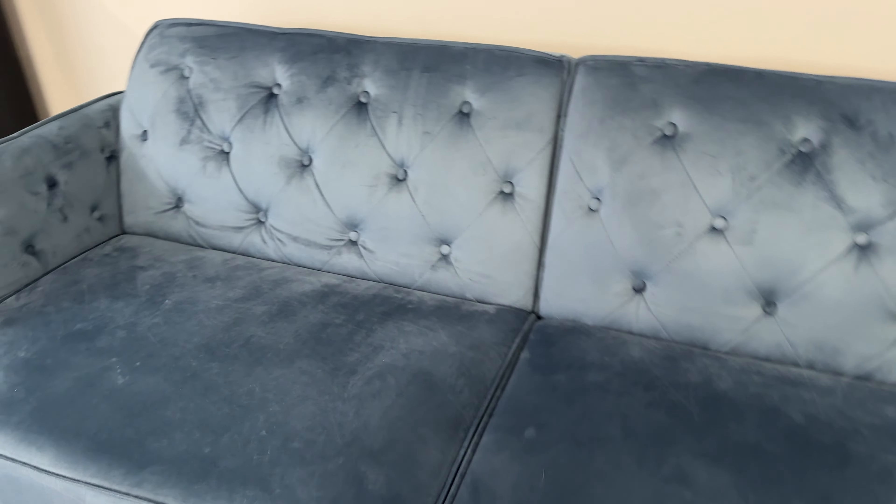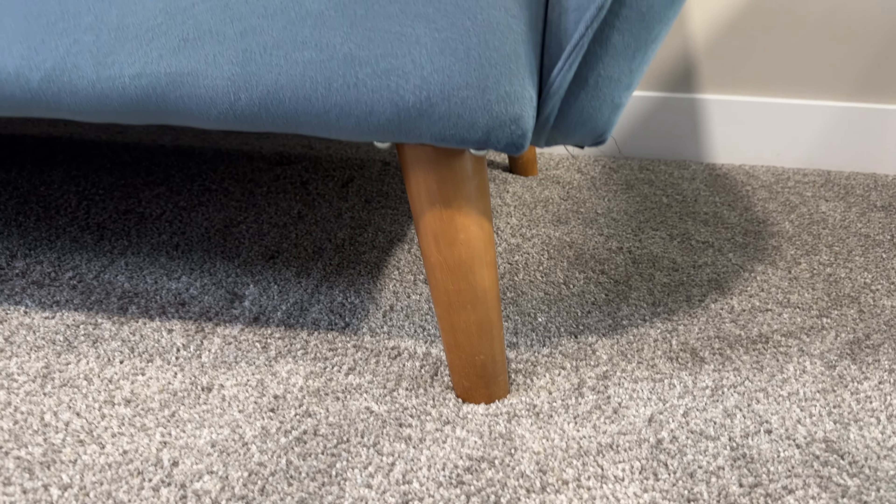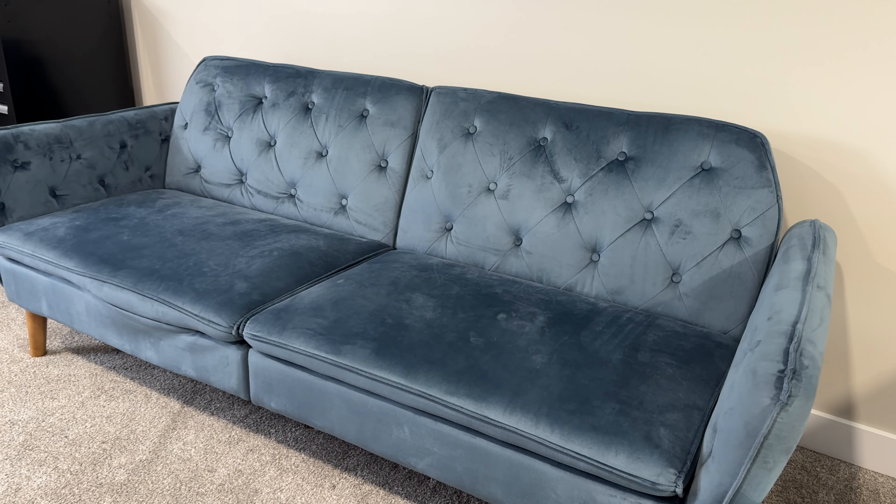Really love this couch. Looks great. It's comfortable and it has a nice classic appearance yet with the modern feature of being able to convert it into a bed.